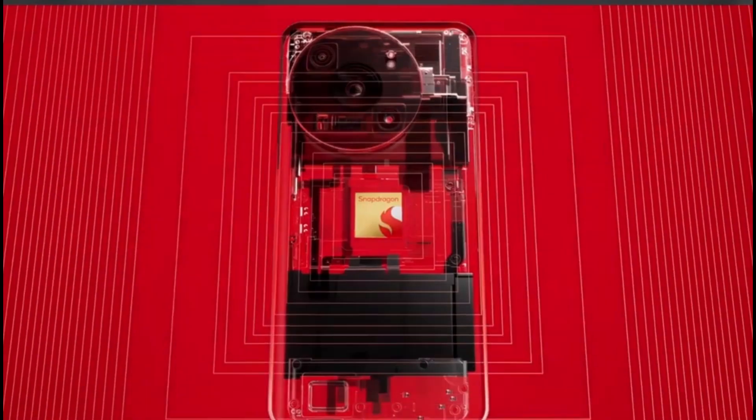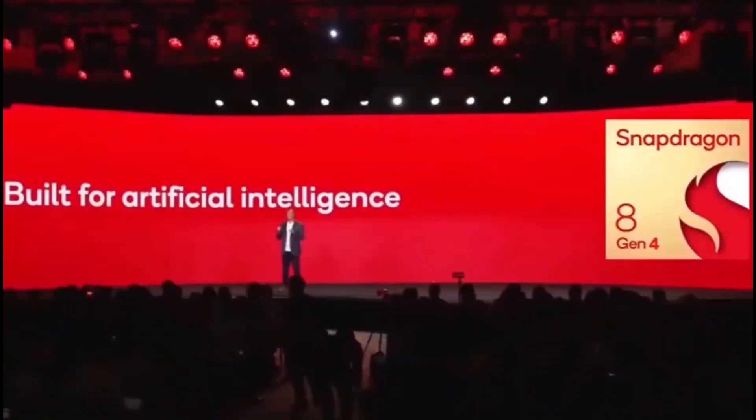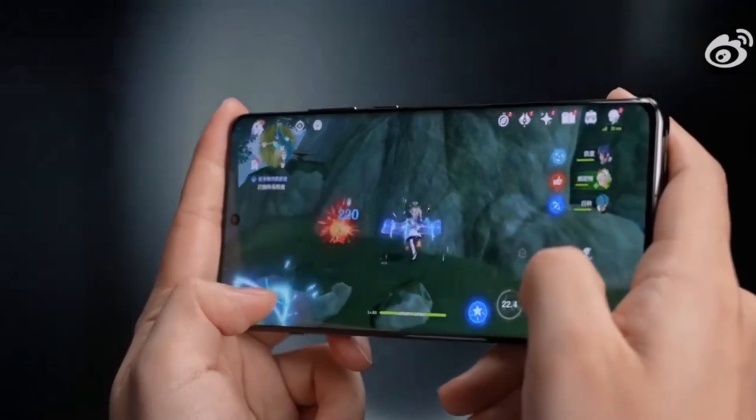Under the hood, we're looking at Qualcomm's latest Snapdragon 8 Elite processor, clocked up to 4.1GHz. This powerful chip promises smooth performance for gaming, multitasking, and more.